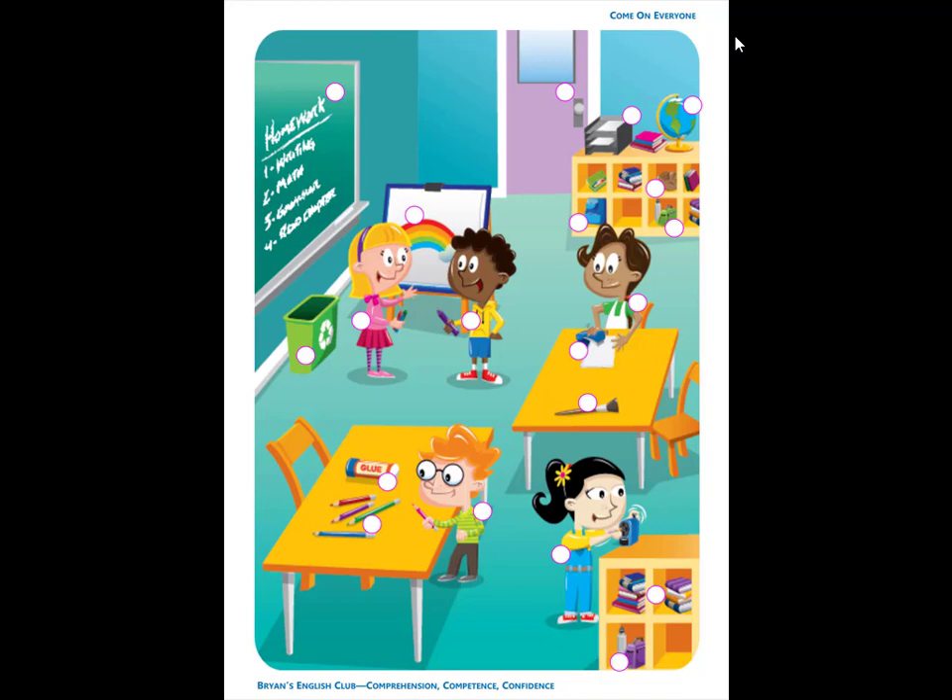Number 13. It is a green lunch box. The lunch box is in the bookcase.